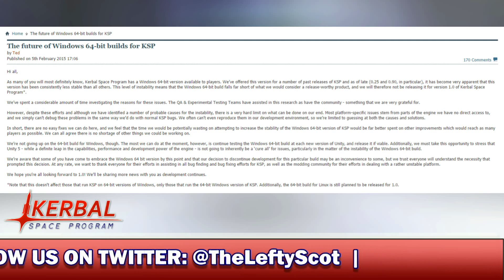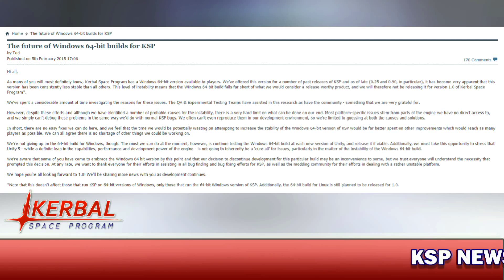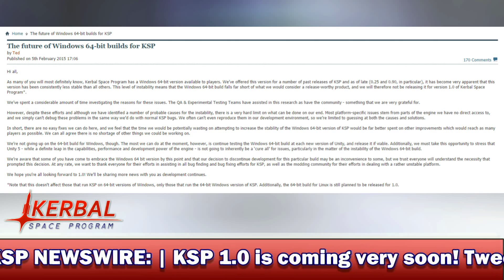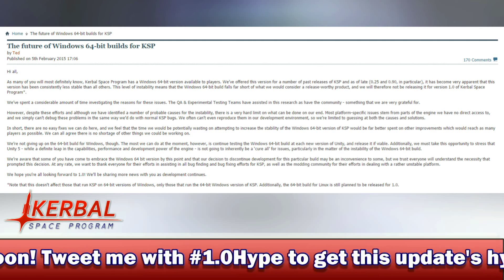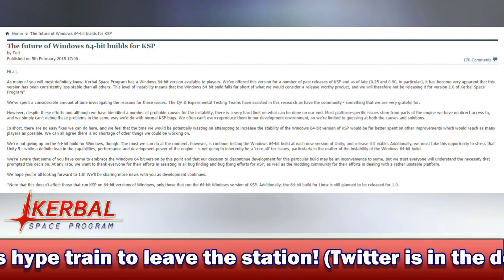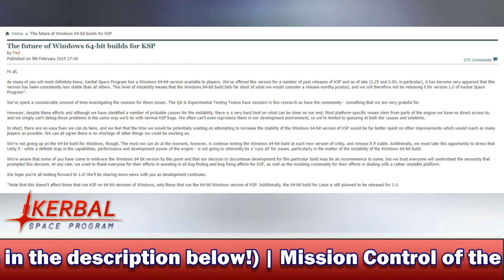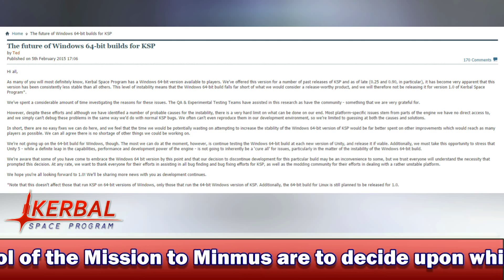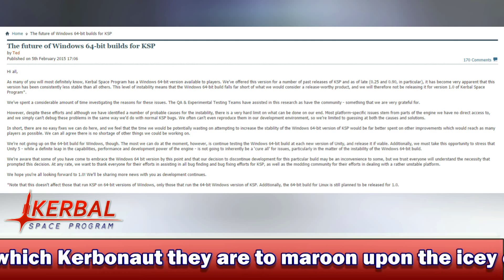'We've spent a considerable amount of time investigating the reasons for these issues. The QA and experimental testing teams have assisted in this research, as have the community, something that we are all very grateful for. However, despite these efforts, and although we have identified a number of probable causes for the instability, there is a very hard limit on what can be done on our end. Most platform-specific issues stem from parts of the engine we have no direct access to, and we simply can't debug these problems in the same way we do with normal KSP bugs. We often can't even reproduce them in our own development environment, so we're limited to guessing at both the causes and the solutions. In short, there are no easy fixes we can do here, and we feel the time we would be potentially wasting on attempting to increase the stability of the Windows 64-bit version of KSP would be far better spent on other improvements which would reach as many players as possible. We can all agree that there is no shortage of other things we could be working on.'